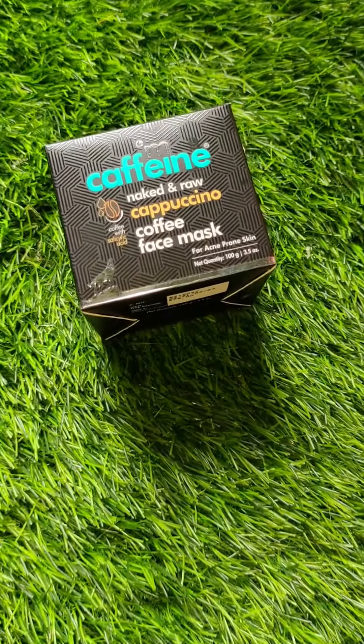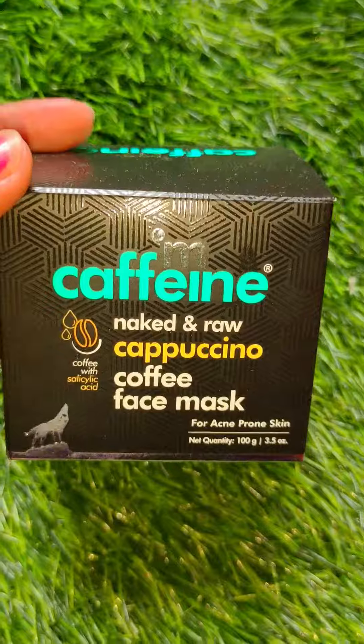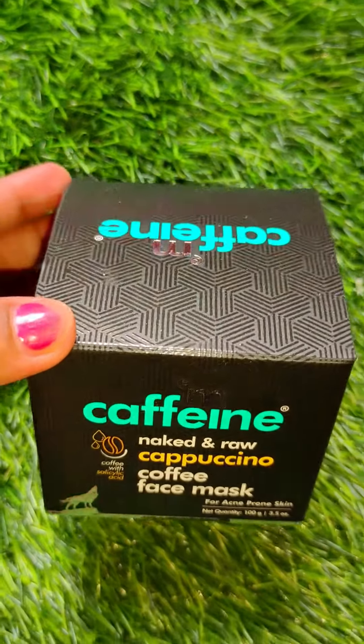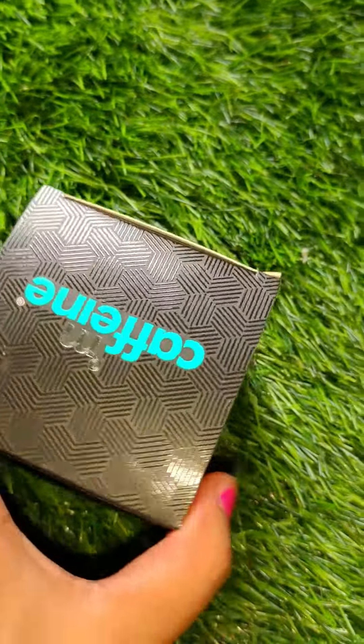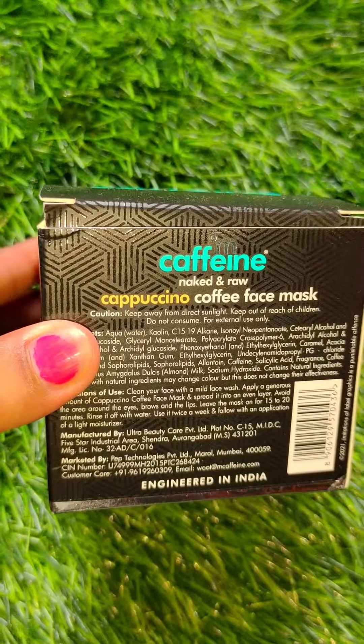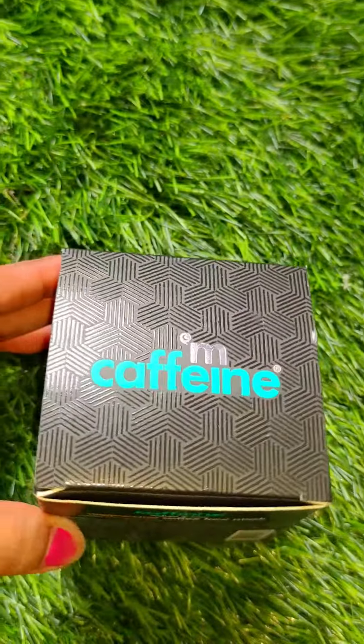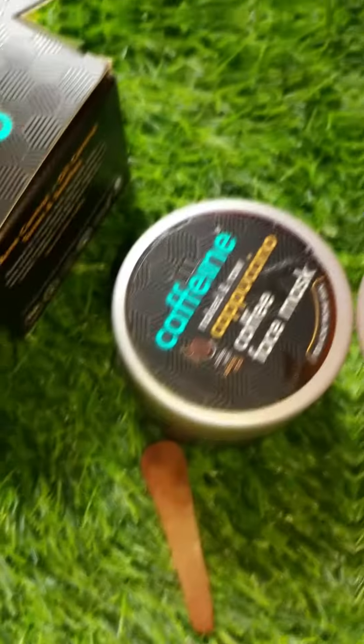Welcome back to my store. In today's video, I will share with you this Naked and Raw Cappuccino Coffee Face Mask, which is very beneficial for your acne-prone skin. If your skin is oily, acne-prone, or has pimples, this face mask will work on your skin.